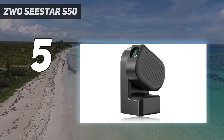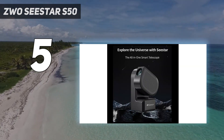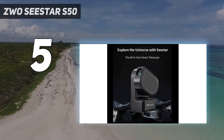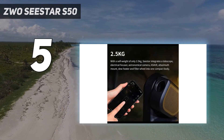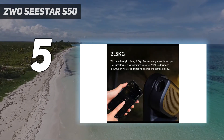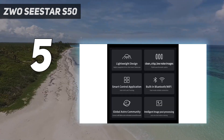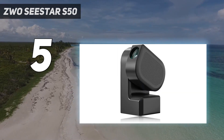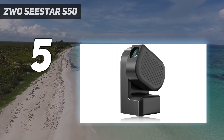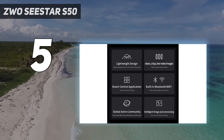Thanks to its carbon fiber tripod, the Seastar S50 is relatively lightweight, and with an included carry case, it's easy to pack away and carry around. Its design is one of the most compact on this list, which makes it a great choice for users who want to take it on a hike. In our ZWO Seastar S50 review, we remarked that it's small enough to fit in a backpack and can even be grasped with just one hand.